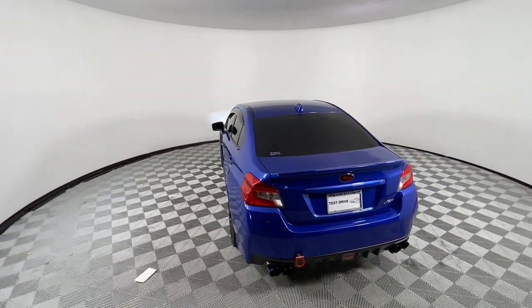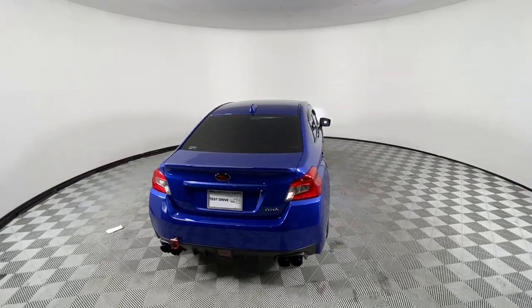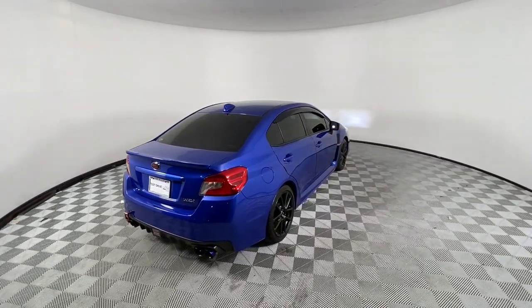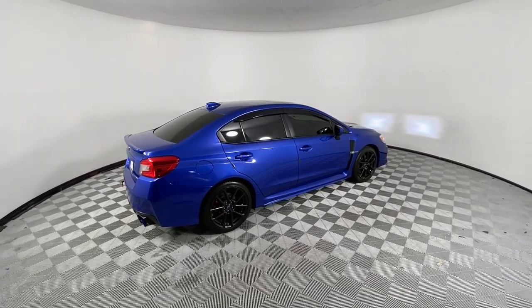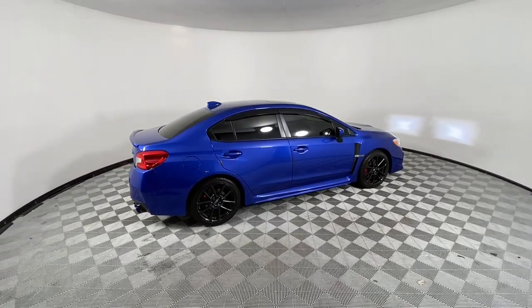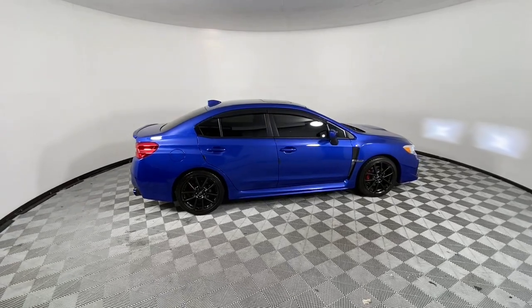Keyless entry, sun/moonroof, fog lamps, electronic stability control, auto-dimming rearview mirror, intermittent wipers, trip computer, power windows, bucket seats, four-wheel disc brakes.